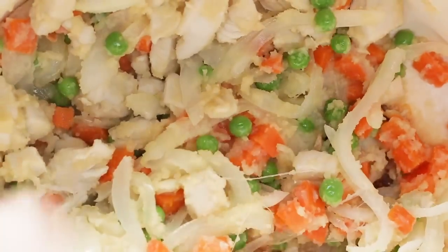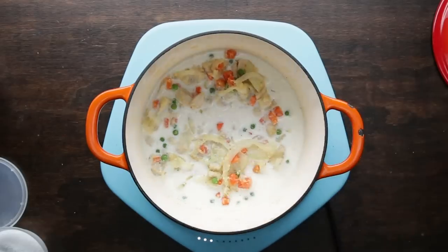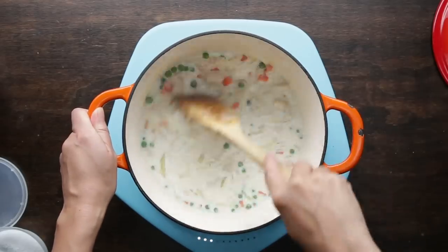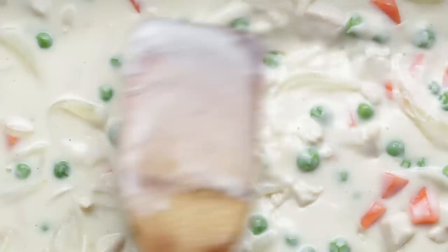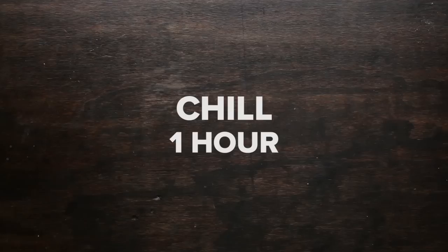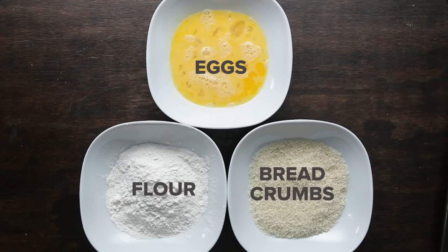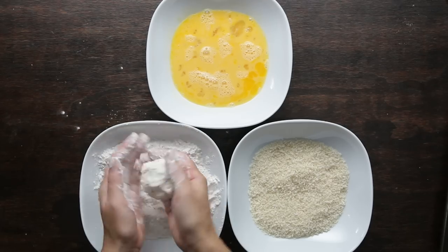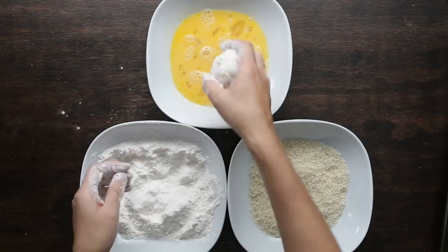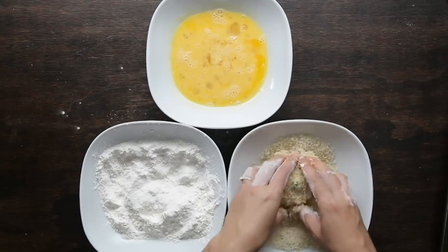Yoshoku is my childhood favorite, and I'm really happy to see yoshoku getting more attention recently. It's actually quite difficult to shape the cream filling, but if you divide the filling and freeze it, it's easier to shape. One thing I've tried to do with my cooking is not only make traditional Japanese dishes but try and combine them with elements of other cultures from around the world.